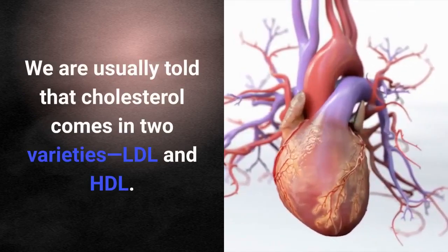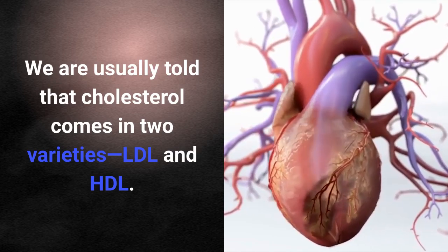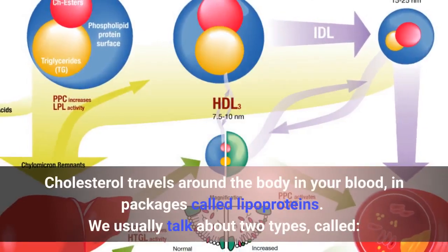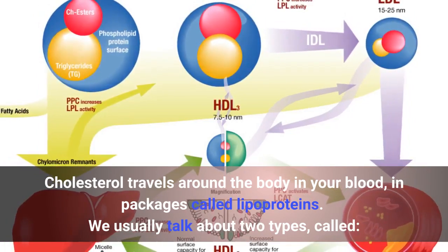We are usually told that cholesterol comes in two varieties, LDL and HDL. Cholesterol travels around the body in your blood in packages called lipoproteins. We usually talk about two types.